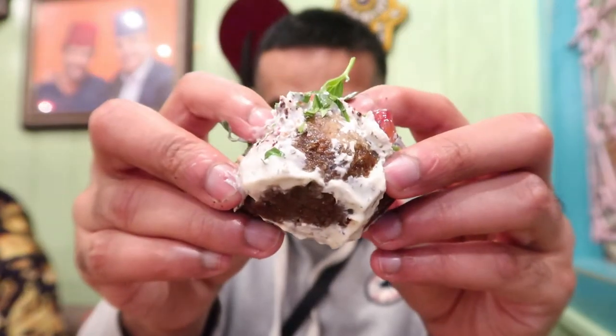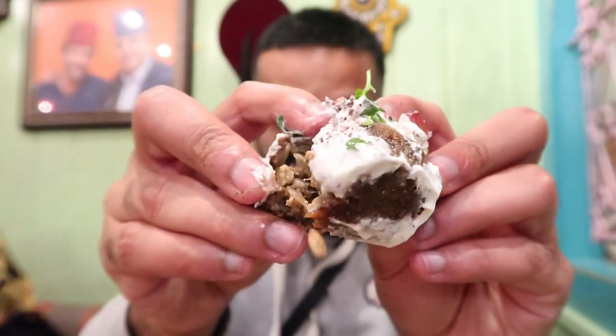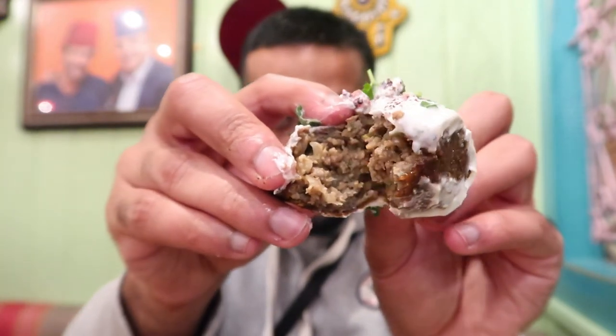I'm going to start with the lamb kibbeh — minced lamb and cracked wheat parcels filled with lamb, pine nuts, and onions, served with minted yogurt. It looks like it's also got a bit of pomegranate in there.